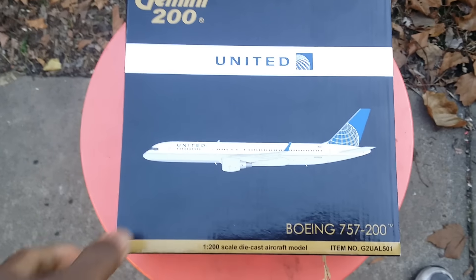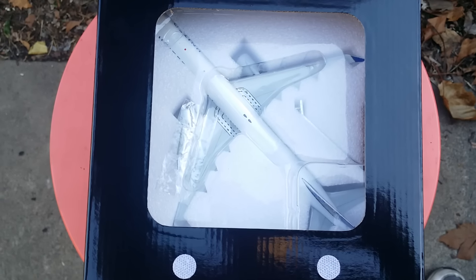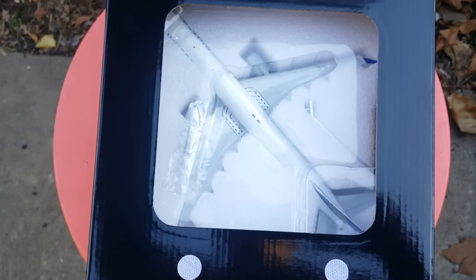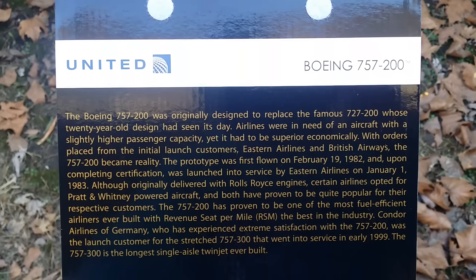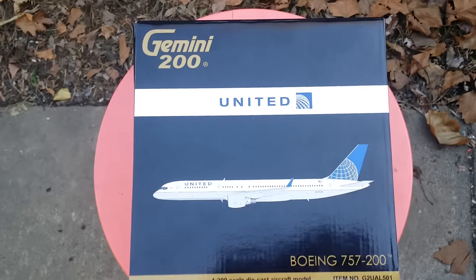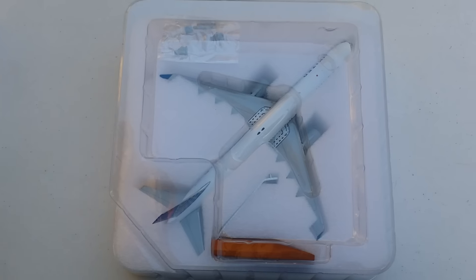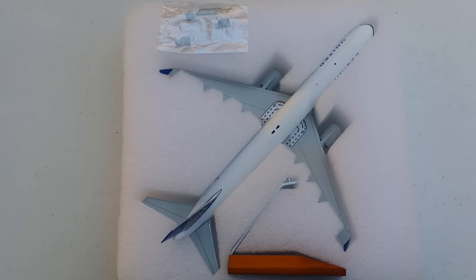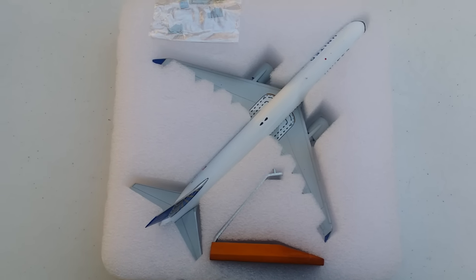Now opening the box — taking the little flap off — you can see the inside. There's the model, the gear pieces, and the stand. The packaging is partial plastic and partial foam. Taking the plastic top off reveals inside: the gear replacements, the model stand, and the actual model.